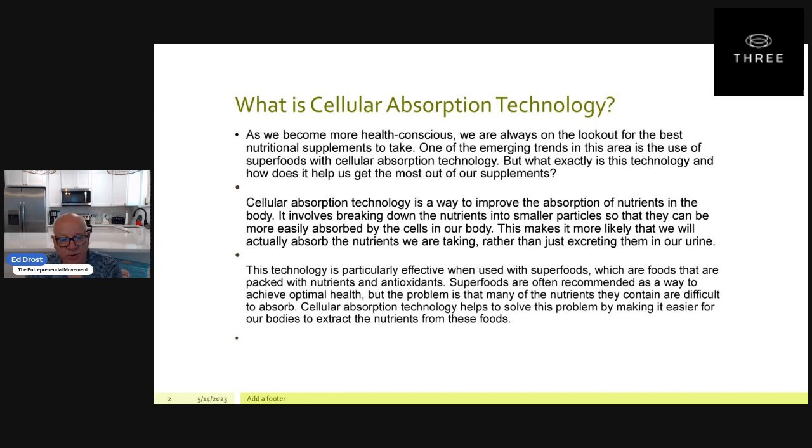This technology is particularly effective when used with superfoods, which are foods that are packed with nutrients and antioxidants. Superfoods are often recommended as a way to achieve optimal health, but the problem is that many of the nutrients they contain are difficult to absorb. Cellular technology helps to solve this problem by making it easier for our bodies to extract the nutrients from these foods, and this is what 3 Proactive Wellness and our health and wellness products are all about.